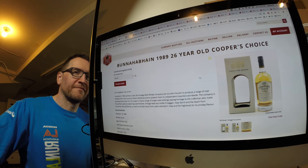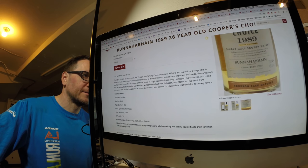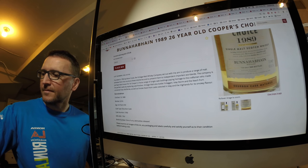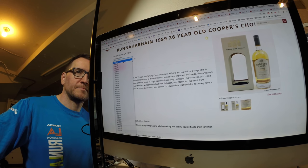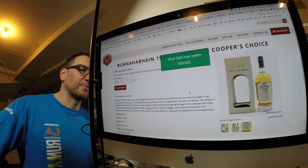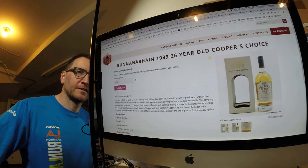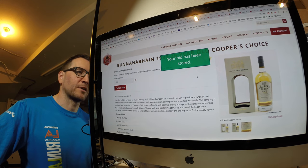There's a whole bunch of very interesting independent bottles as well. A 26-year-old Bunnahabhain for £80 — let's see what happens. Not the current winning bid. £90, that would be about $150. Sure — now I am the current winning bid.